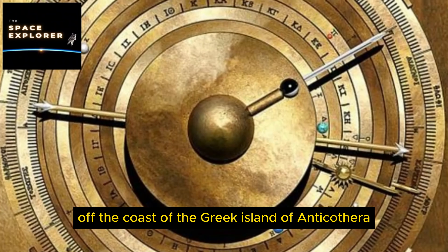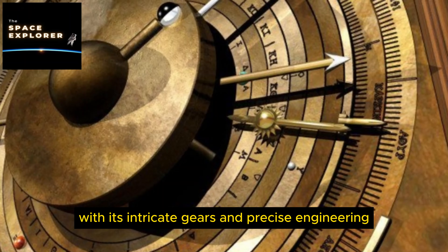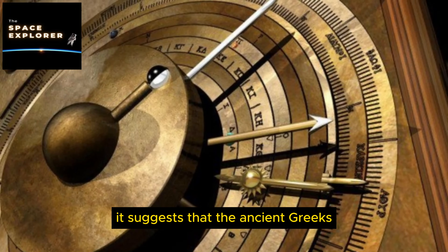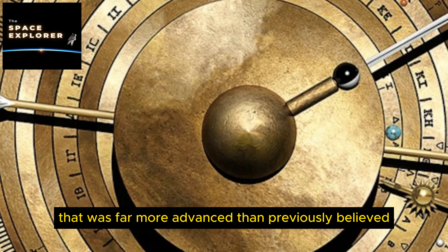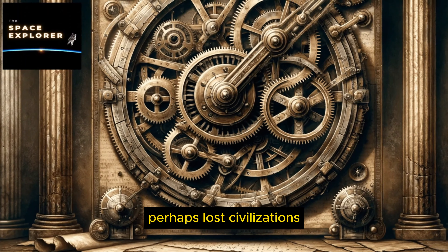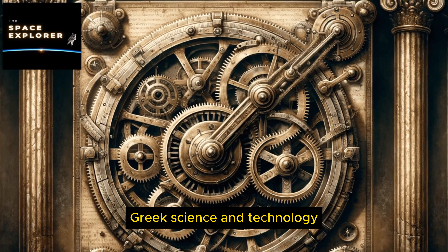10. The Crystal Skulls. The Crystal Skulls are a number of human skull hardstone carvings made of clear or milky quartz. The most famous is the Mitchell-Hedges skull, discovered in 1924 in Belize, though its discovery circumstances are highly contested. Crystal skulls have been associated with various mystical and paranormal theories, including claims that they possess healing properties, store ancient knowledge, or are relics from the lost city of Atlantis or even of extraterrestrial origin.